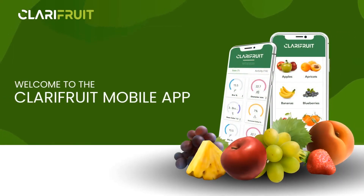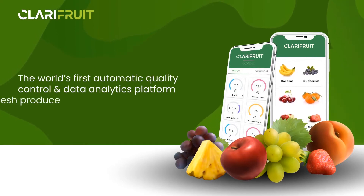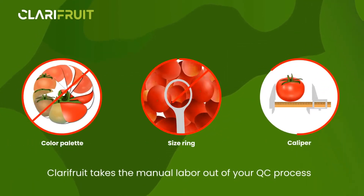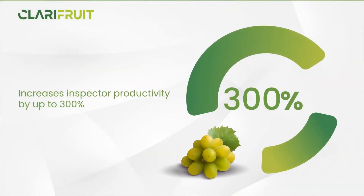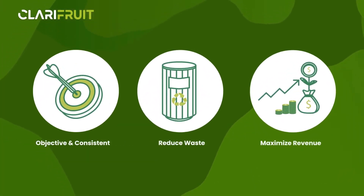Welcome to the Clarifruit mobile app, the world's first automatic quality control and data analytics platform for fresh produce. Clarifruit takes the manual labor out of your QC process and increases inspector productivity by up to 300%. Make your QC objective and consistent, reduce waste and maximize revenue opportunities.